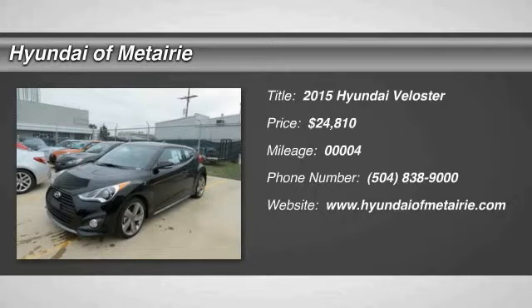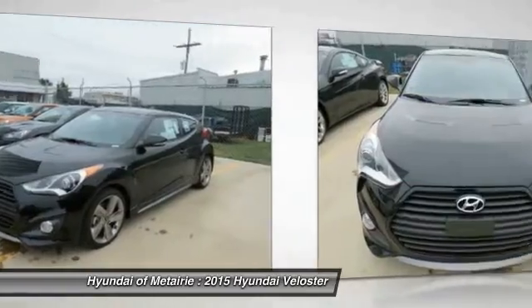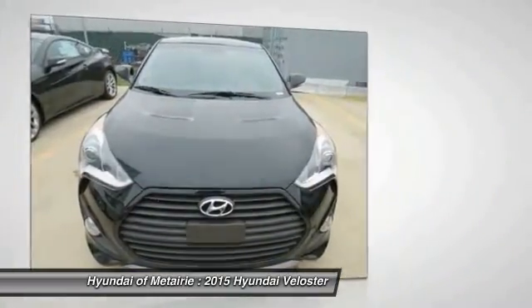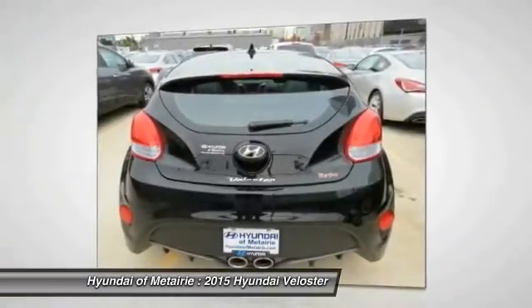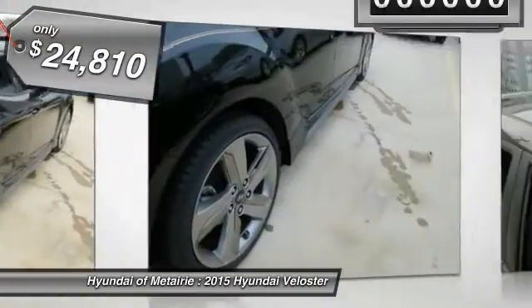The 2015 Veloster. The Veloster's innovative body style and unique design make it unlike any other small car out there. Pair that with the fuel efficiency that pushes the 40 miles per gallon barrier and you've got one sweet ride, priced below $25,000.